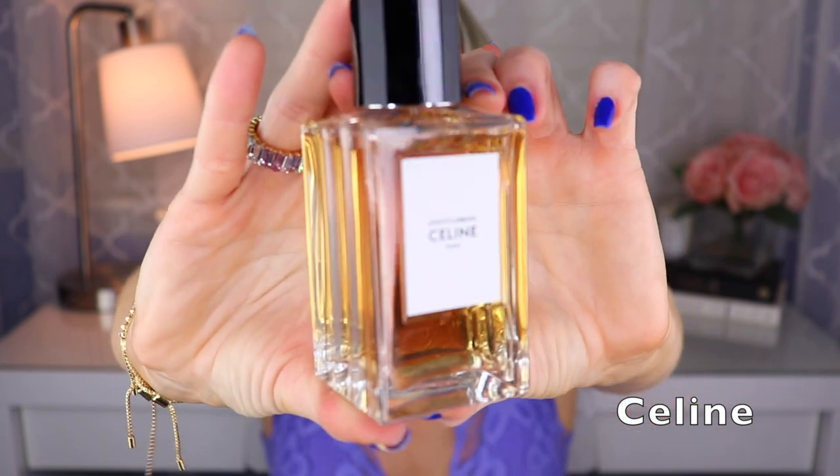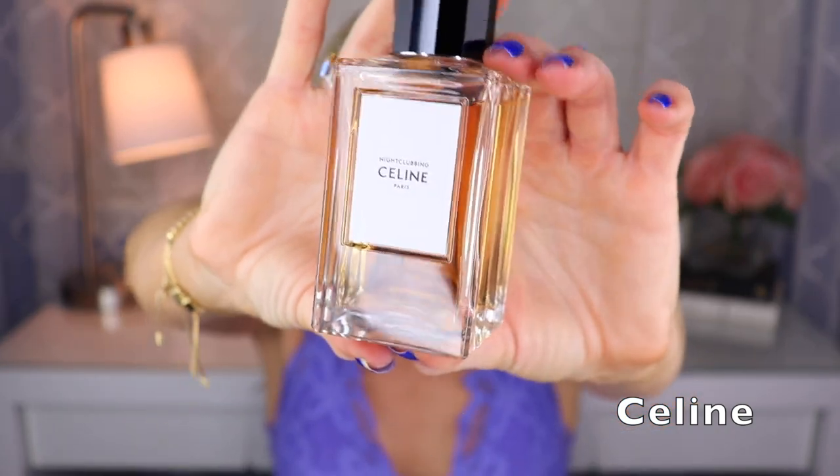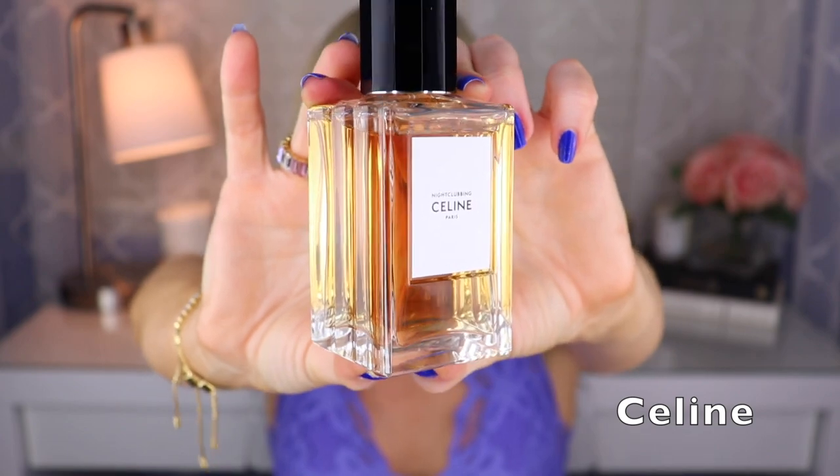Next we have one from Celine — the bottle is just so stunning — this is called Night Clubbing, and I also love the name. I don't know who did this one, but it's a vanilla fragrance sort of, but it also has a smoky galbanum quality. There's a bit of orris — kind of a waxy orris to me. The way I describe this fragrance is like a sexy ashtray, which I know probably doesn't appeal to a lot of people, but I think it's amazing. So if you want to smell like a sexy ashtray, check out Night Clubbing.